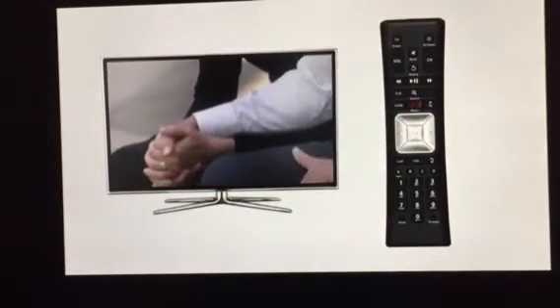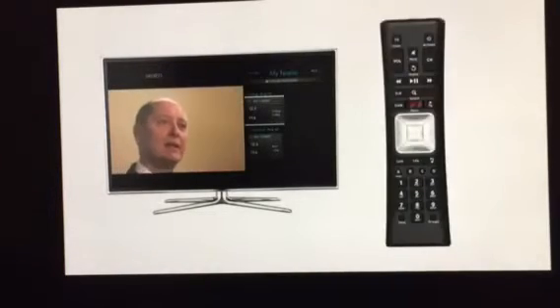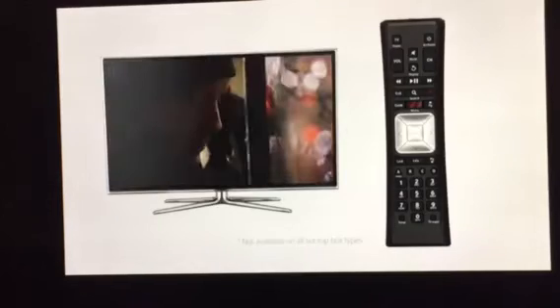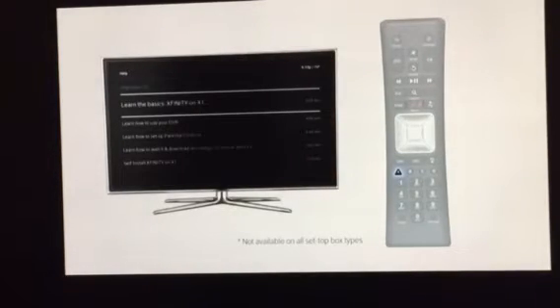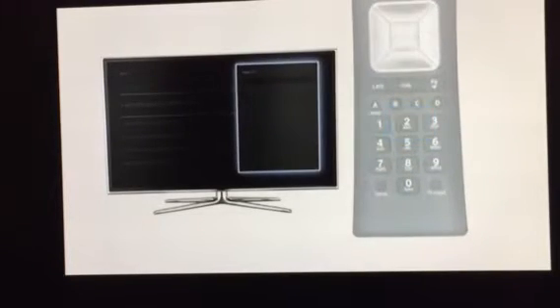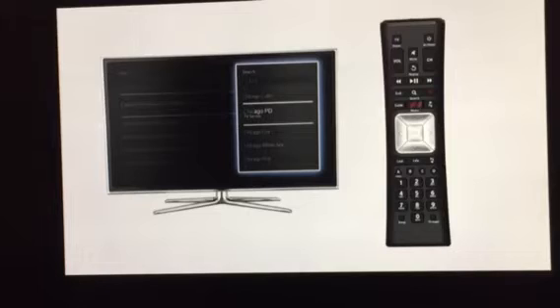Here are some additional shortcuts that may come in handy. Press the C button to immediately access the Sports app and check the scores for your favorite teams. Press the A button to access help when you need it. And remember, you can search for any show, actor, or sports team by pressing the number buttons on your remote control that correspond to the letters shown. Search from any menu or while watching live TV.